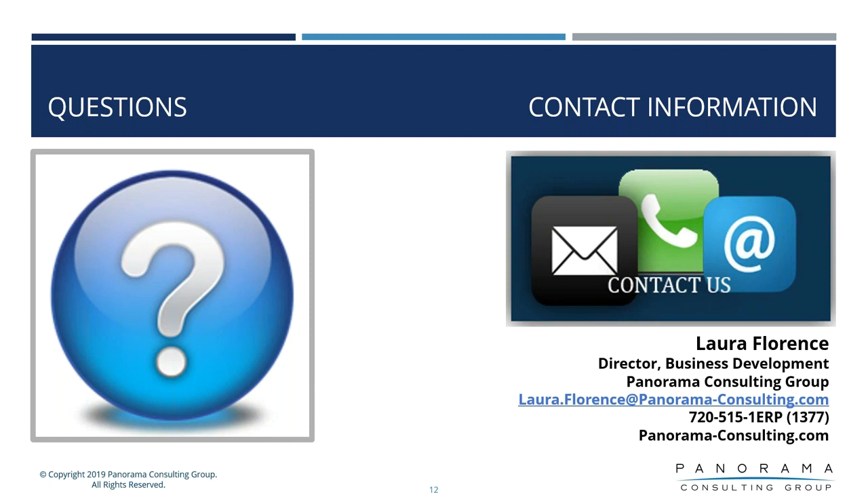Stuart, a couple of questions here. Could you please explain the scalability and the entry points of an organization for NetSuite? We have some clients that go as low as $2 million in revenue and some as high as a billion in revenue, but the majority of our clients probably land somewhere between $20 million and $500 million in revenue, with some level of skill set to be able to utilize a system of this nature.